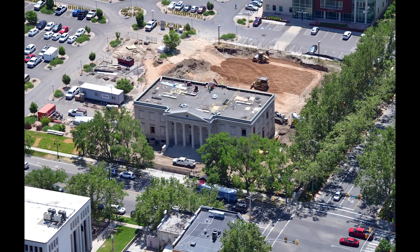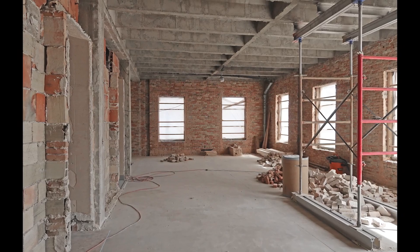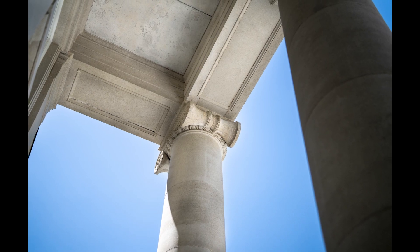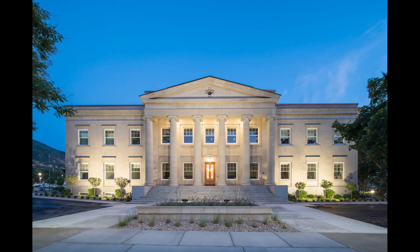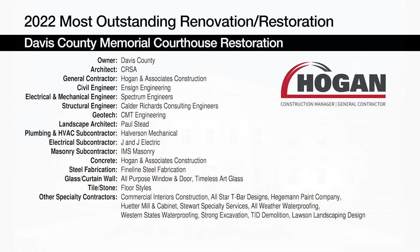It also carefully lifted the building in certain areas, slid footings underneath for reinforcement, digging down eight feet to install footings, and placed shore piles around original cobble and brick footings, while rebar cages and shotcrete help stabilize walls. The project was submitted by Hogan & Associates Construction.